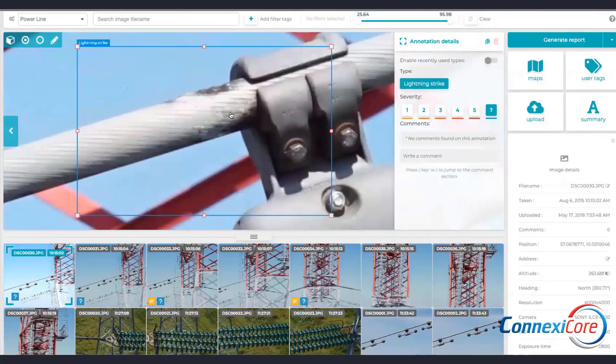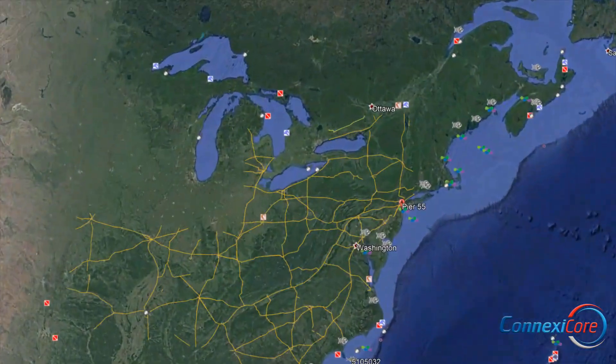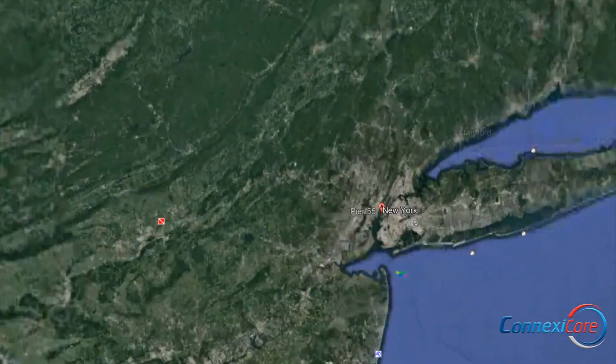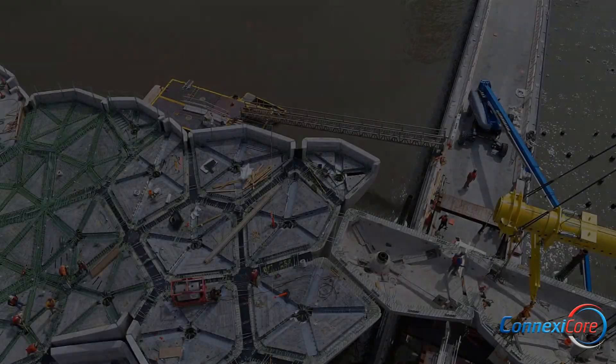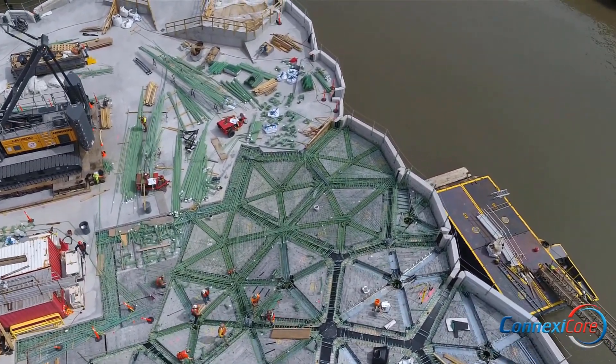While some companies create in-house drone teams, that also means they're taking on the responsibilities, costs, and risks for managing airspace regulations, insurance, safety issues, privacy concerns, licensing, training, and much more.